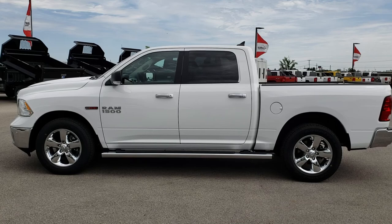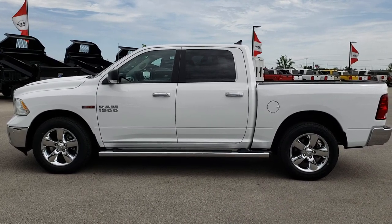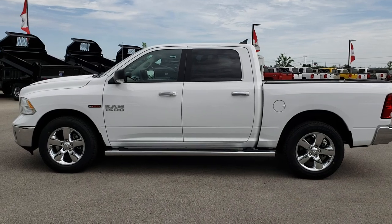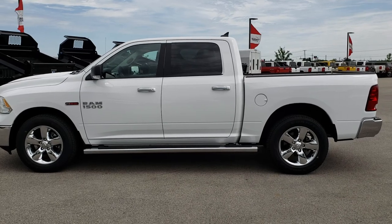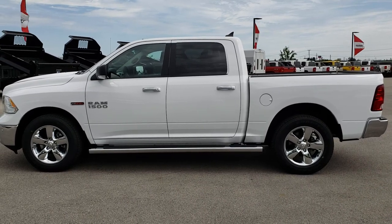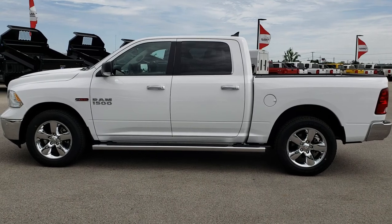If you want to check out just our used vehicles, you can go to truckson41.com. If you want to make this one yours, give us a call right now at 920-921-0850. Ask for one of our sales associates standing by to take your call. Once again, that number is 920-921-0850.